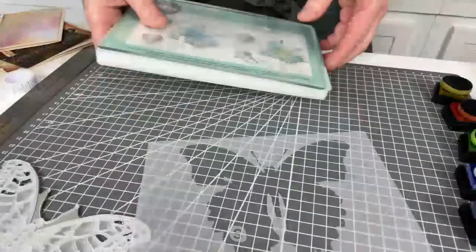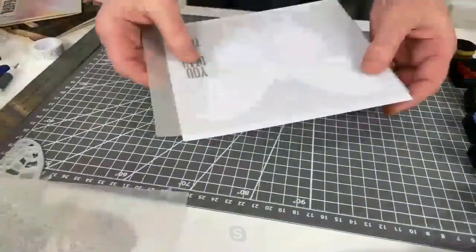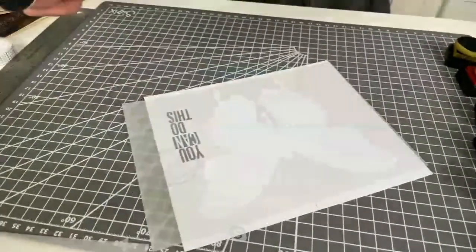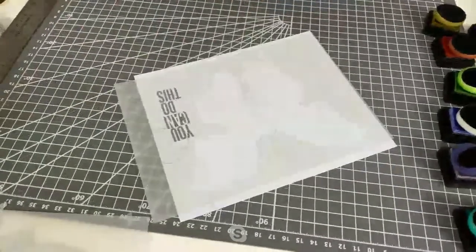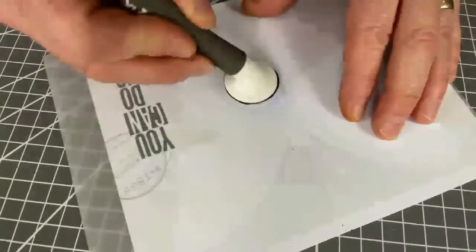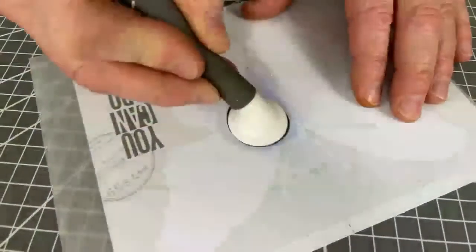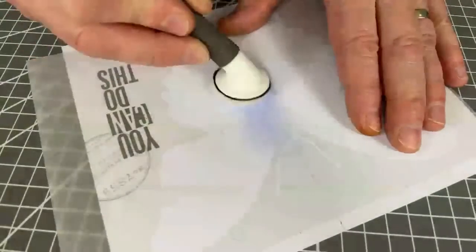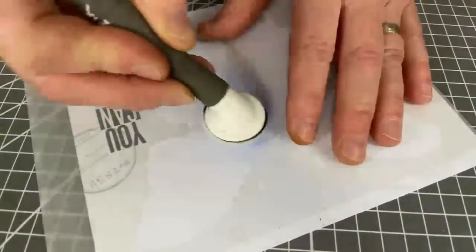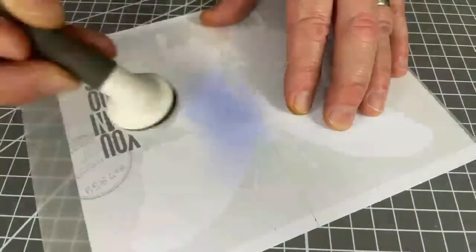We want the stencil just now - that's the part we want to be working with. This is a twofer - we're going to do a couple of different demos. I've applied my stencil film to this card and drawn a line down the center, the reason for which will become apparent very soon. Let's get some distress inks. I'm going to start off with the lovely Shaded Lilac. I go through fits and starts with different ones, but Shaded Lilac and Peacock Feathers is what's doing it for me at the moment.